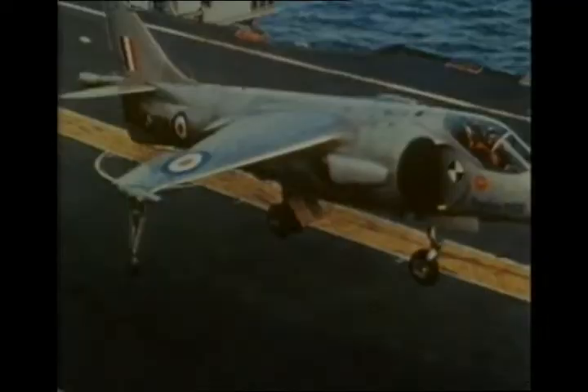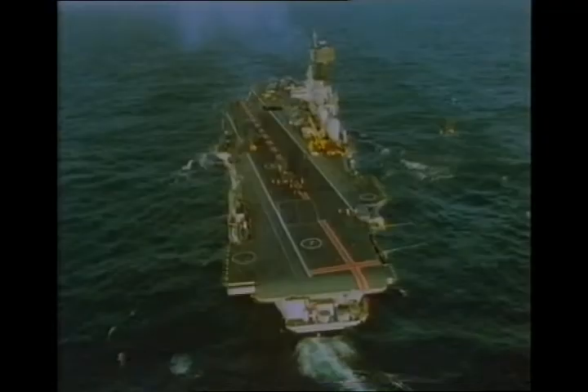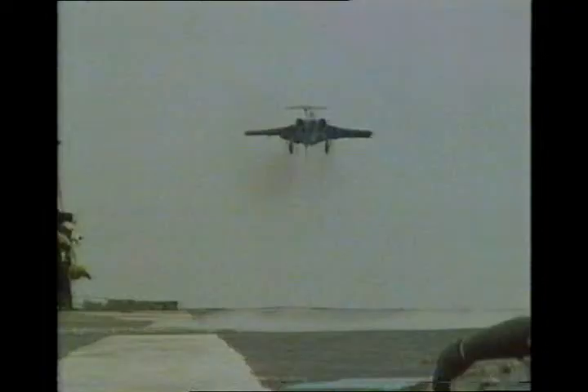But the Royal Navy was not, at that time, interested in a subsonic aircraft, however revolutionary. To supplement the existing fleet carriers like the Ark Royal, the Navy had a new supercarrier, CVA-01, in prospect, and the new generation of supersonic jet fighters on order.